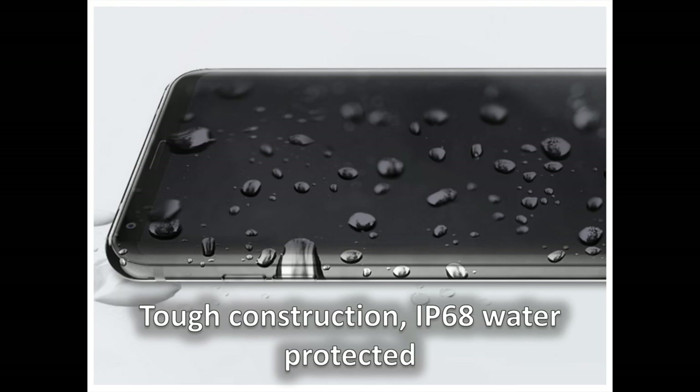The LG V30 is one elegant phone, but at the same time it is also built to last. It features a metal frame with H-beam construction to add tensile strength and to ensure the phone will survive in conditions where other phones will not. The V30 is also water-protected with an IP68 rating, meaning that you can submerge it in water up to five feet deep for as long as 30 minutes.